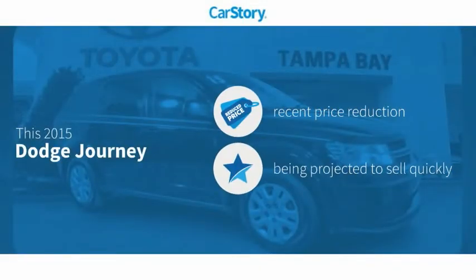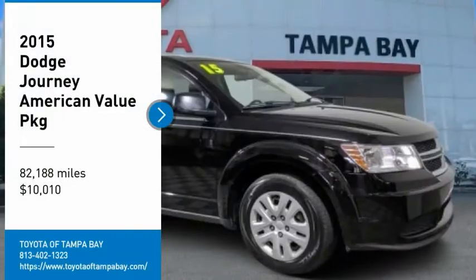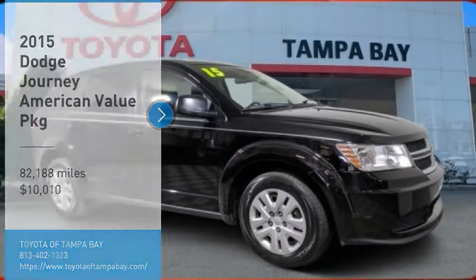Our research indicates this vehicle has had a recent price reduction. We are pleased to show you the 2015 Journey.